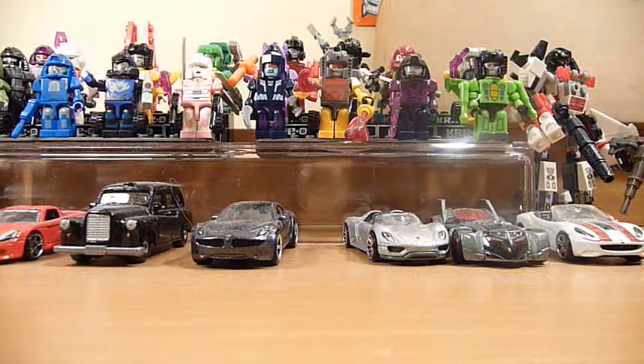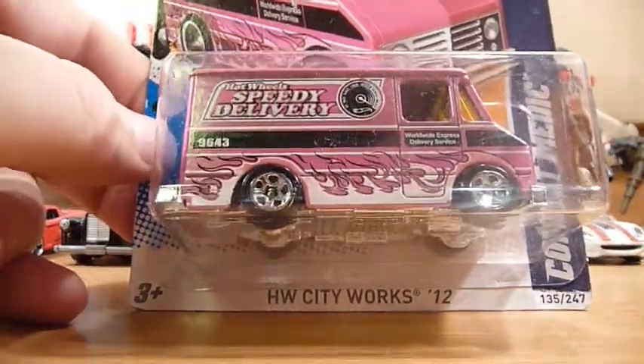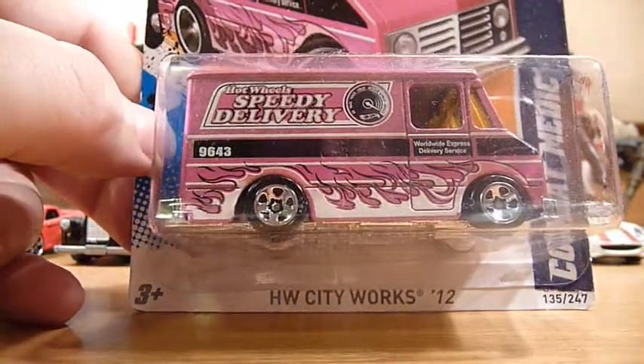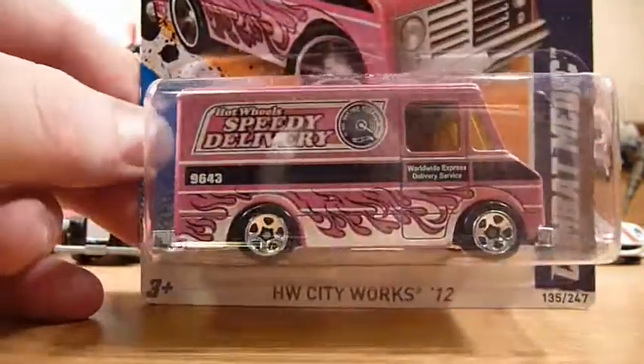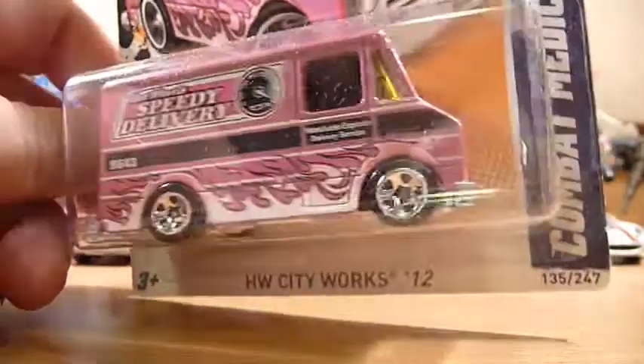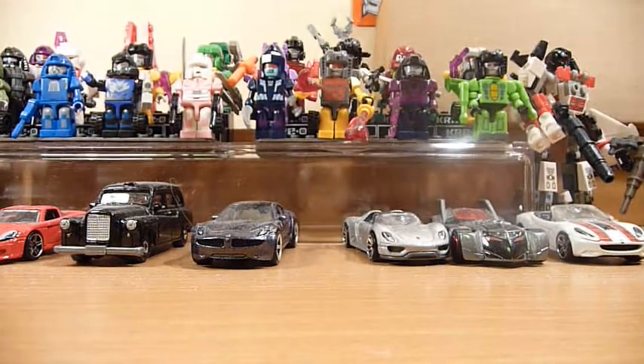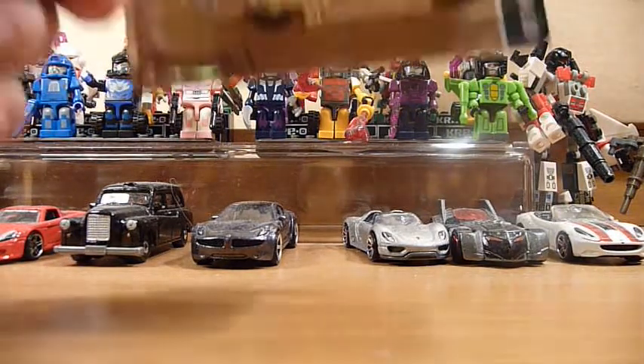Opening the box further, there's a nice piece of foam — very well packaged. Wow, I really don't know where to begin. First up we have a USA Walmart exclusive Combat Medic in pink, very very nice. I do actually have one of these already, but it's certainly a fan favourite casting and I'm quite happy to have a spare.